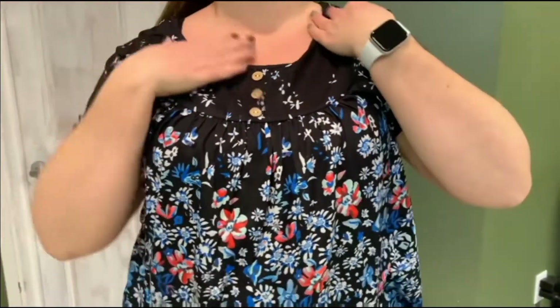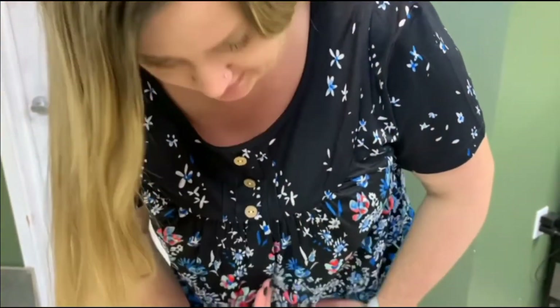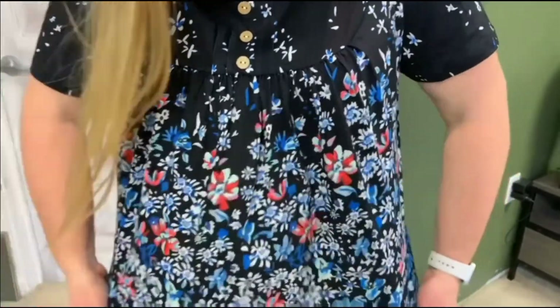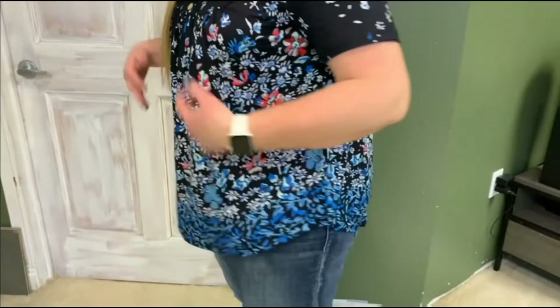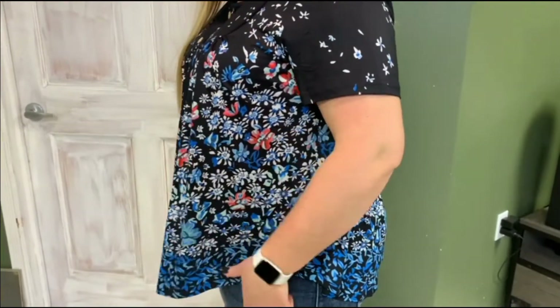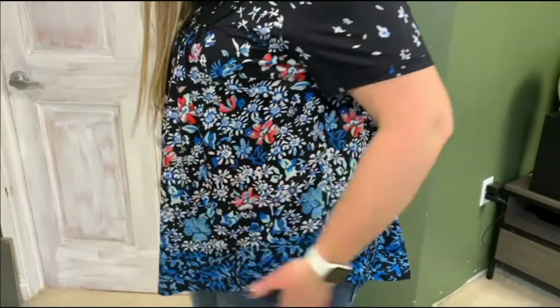I like that it covers well up here. When you bend over, it hangs down well. It also has this kind of flowy feature, so it flows nicely.